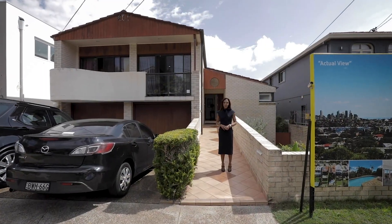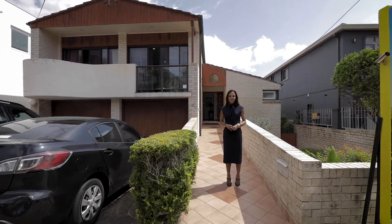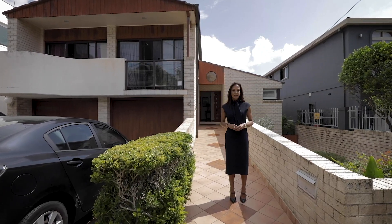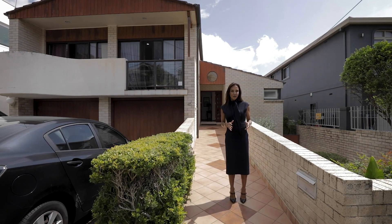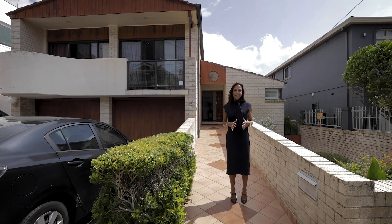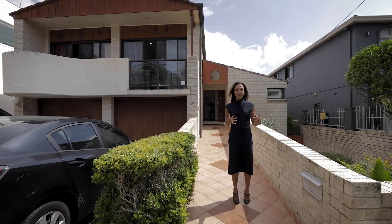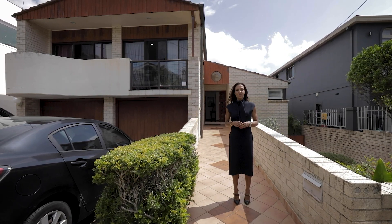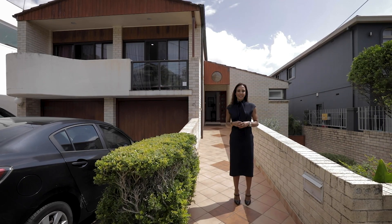Hi there, I'm Jalene Lewis and welcome to 45 Portland Street in Dover Heights. Well, these are certainly interesting times. Due to our latest government regulations we can no longer hold open inspections. The good news is we can still hold private inspections, so what I'm going to do is take you through the house step by step so it will be like you're physically inspecting the property. You can also cross-reference the floor plan, and if you'd like to conduct a private inspection we are here to show you at any time.